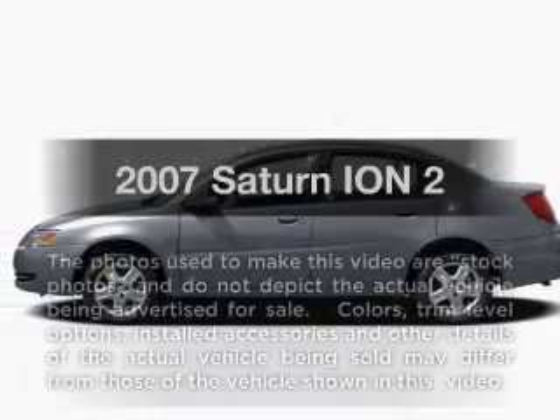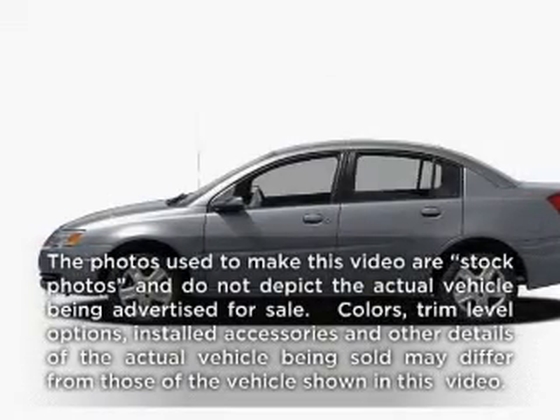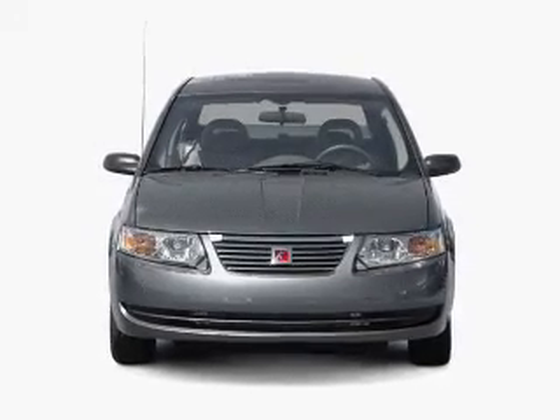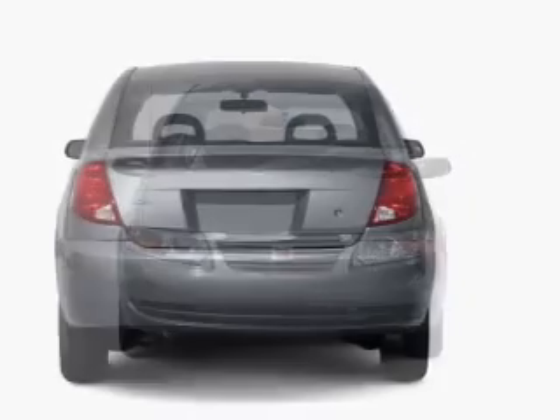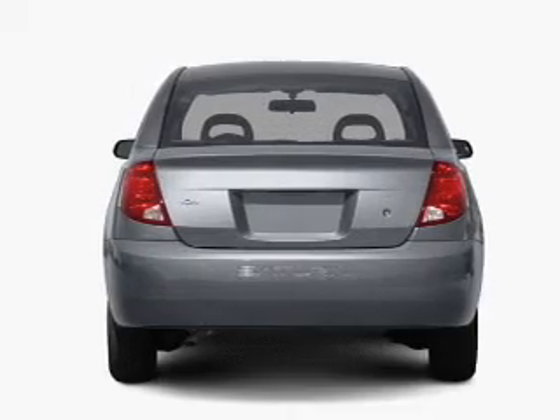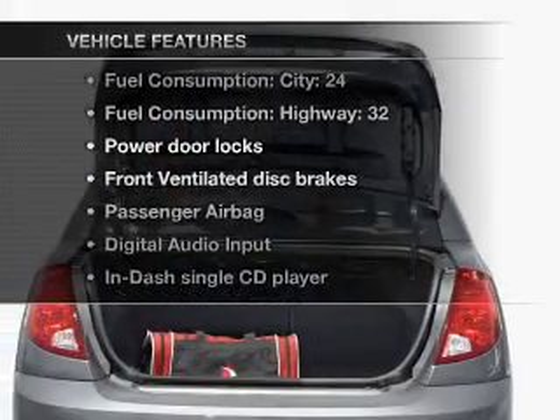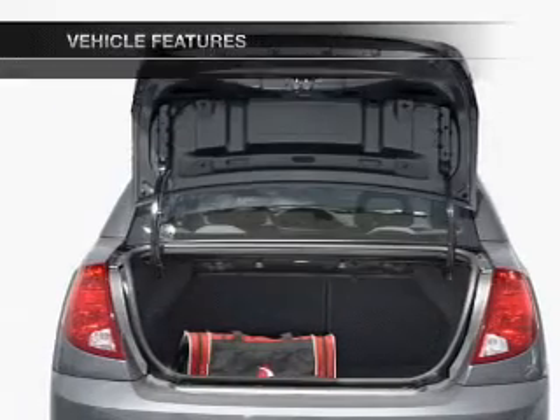Get noticed in this 2007 Saturn Ion. If you're looking for an automobile with great attributes, look no further. With an efficient four-cylinder engine that responds smoothly to its automatic transmission, and with these notable features, you won't want to miss out on the opportunity to own this amazing ride.